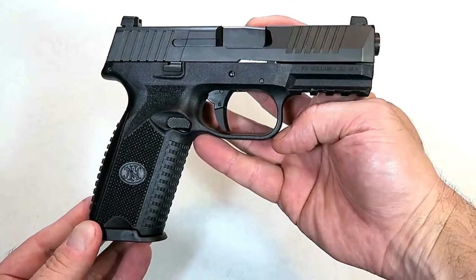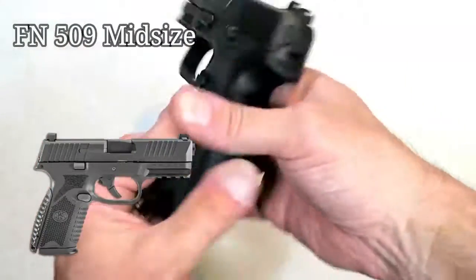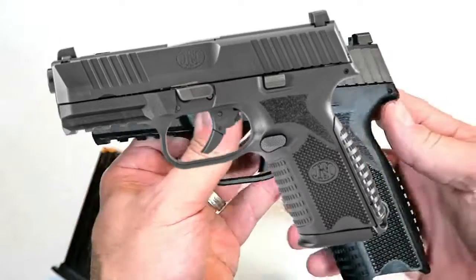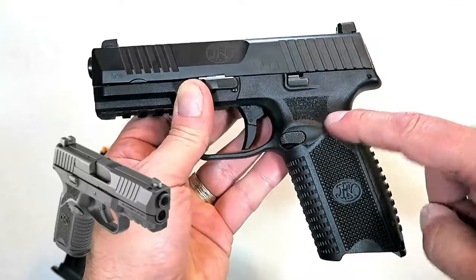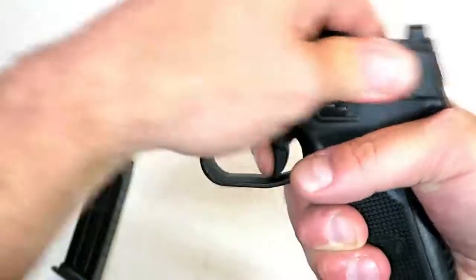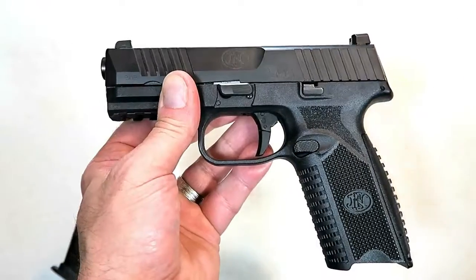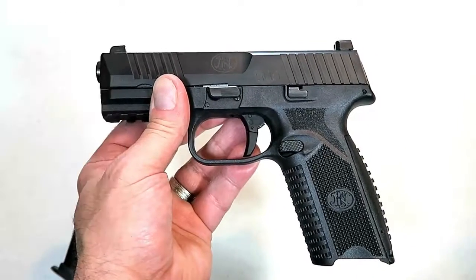Here is a full-size FN 509 — it enjoys a fine reputation, but for 2019 FN made a mid-size model that carries 15 rounds, compared to 17 in the full-size. The mid-size grip makes it more adaptable for concealed carry. It has a hinged trigger with a very nice break — I shoot it extremely well. The mid-size model offers all the features of the full-size with a smaller grip and some minor enhancements, making it one of a kind within the FN 509 line.